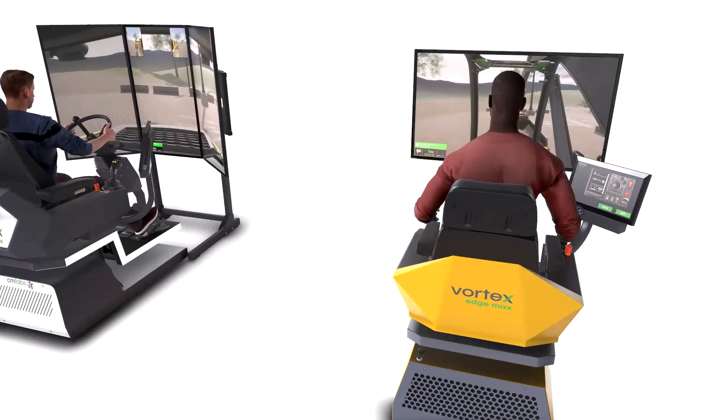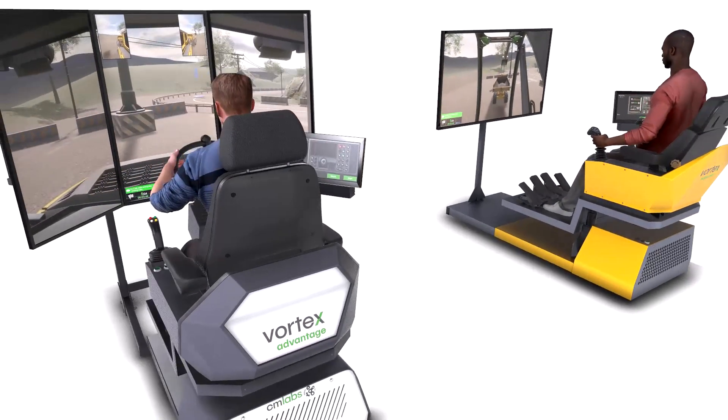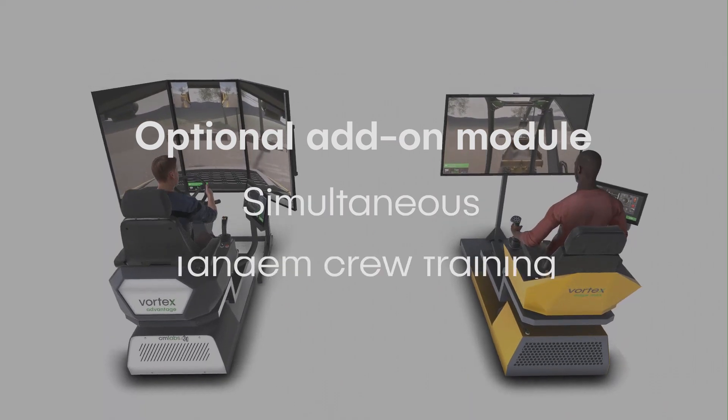And because expert operators work together on team-based tasks, we offer an optional add-on module for simultaneous tandem crew training with our excavator simulator.